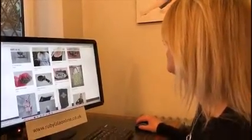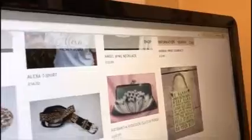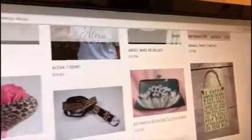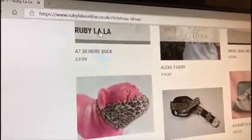As you come down the page, a navigation menu appears at the top so you don't have to keep scrolling back up. You've got the cart, the search, the information, and the shop. If you press the logo at the top, it will take you back to the home page.